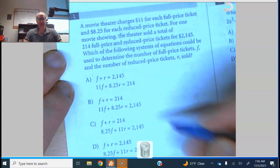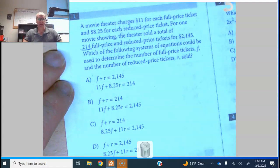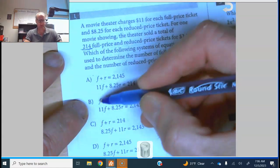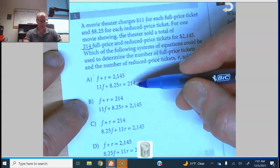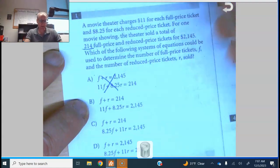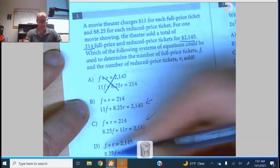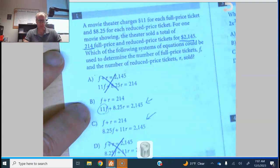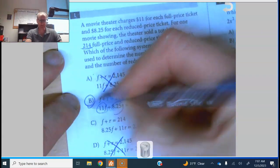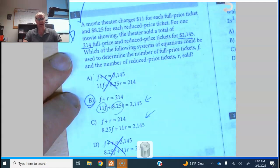The first one is a system of equations. There are 214 tickets in all, so full price plus reduced price has to equal 214 — F plus R equals 214. F represents the number of full-price tickets and R the number of reduced. The total cost is 2145. I'd guess full price is $11 and reduced is $8.25, so that's B. I'll put a check mark to come back and double check.